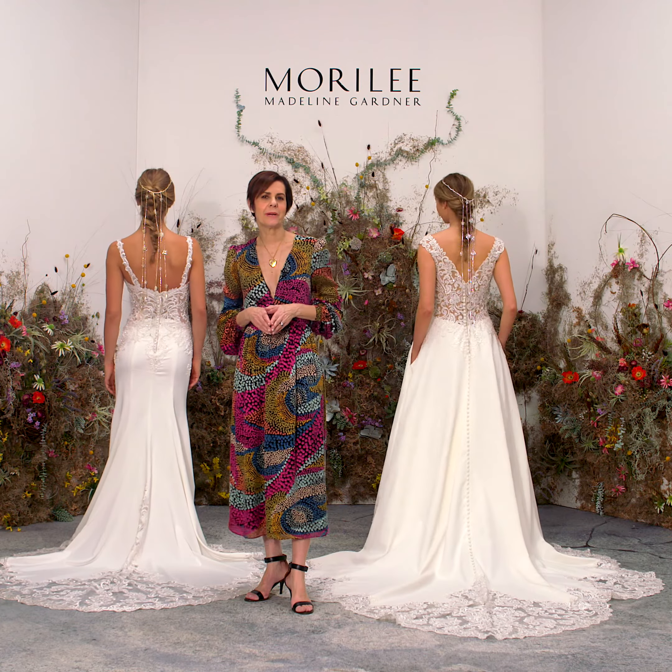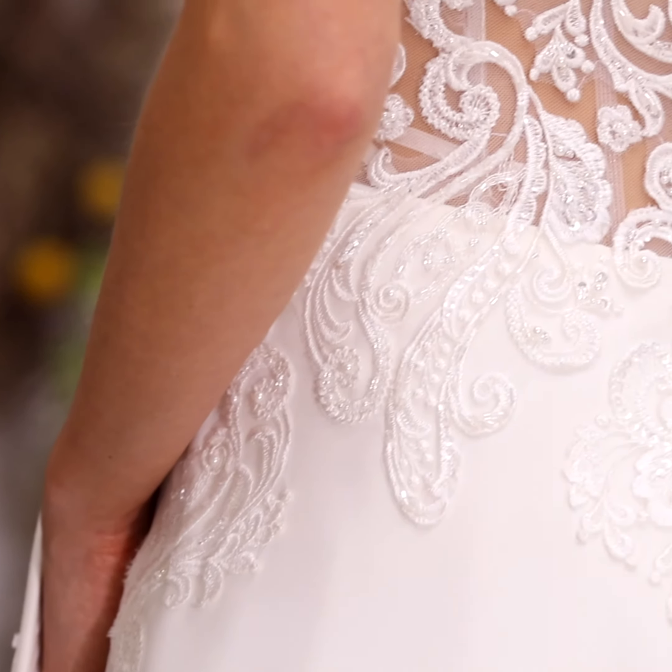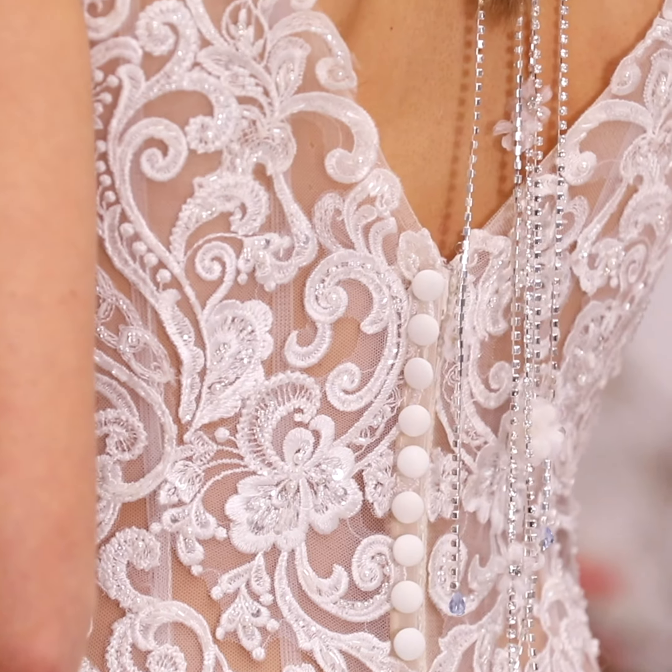I wanted to share with you some of my favorite gowns from the new Desert Dreams collection. Lots of trending details and many requests from my brides around the world.